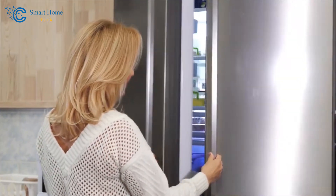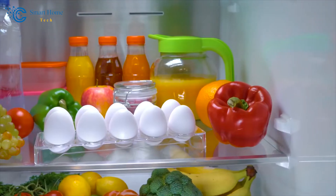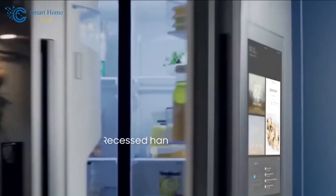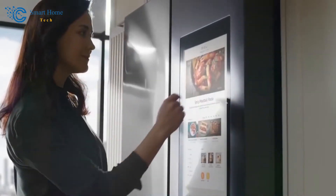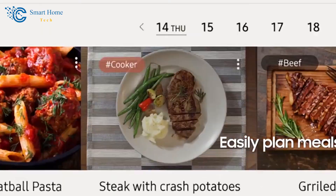Imagine having a smart refrigerator that not only keeps your food fresh, but also helps you keep track of your groceries. It's like having a virtual shopping assistant that lets you know when you're running low on milk or eggs. And what's even more impressive is that you can access this information remotely, right from your smartphone. No more last-minute grocery store dashes.